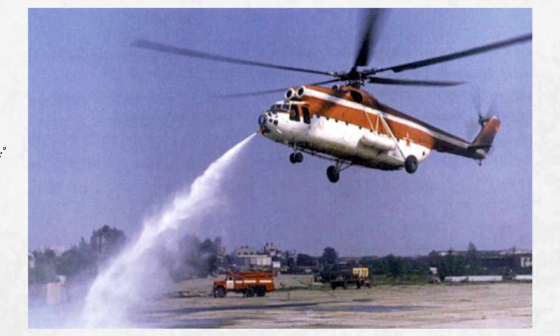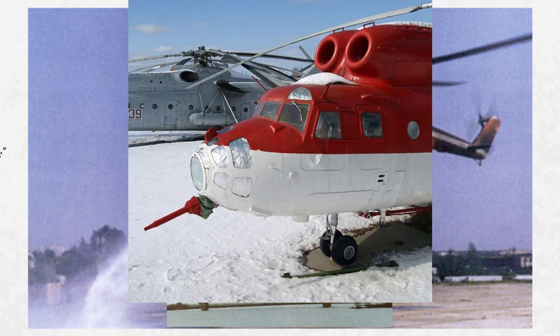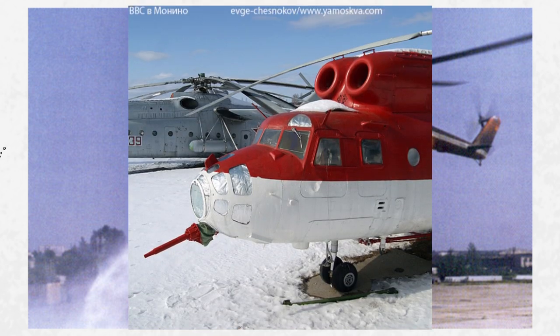Another interesting prototype was the Mi-6 PZH, a firefighting variant. However, the first prototype was destroyed in a crash in the south of France whilst fighting a forest fire. The idea was sound, so a number of Mi-6 firefighters were built by conversion, fitted with a nozzle where the navigator sits. It could carry 12 tons of water and retardant fluid.